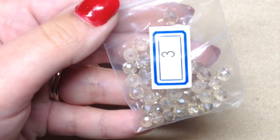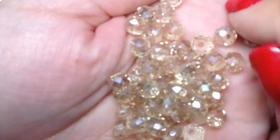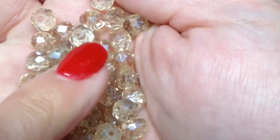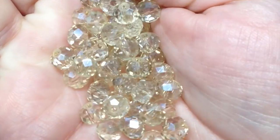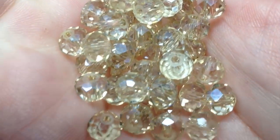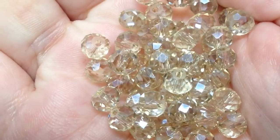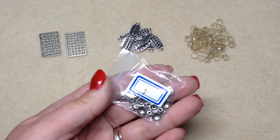Item three is 48 pieces of 6x4 Chinese crystal rondelles in jonquil luster. They're a very slightly pale yellow color, very sparkly, and they catch the light really nicely. They're Chinese crystal, not Swarovski, not high-end, but still very pretty with all their little facets — they'll add a little sparkle to whatever you're making.